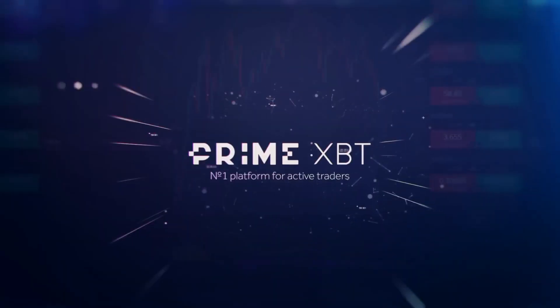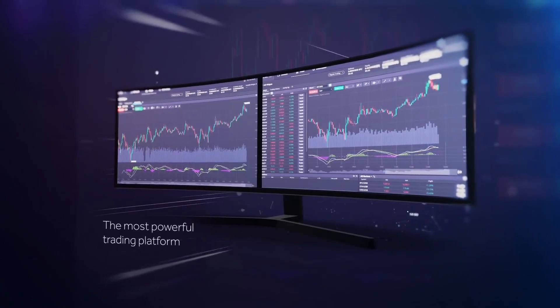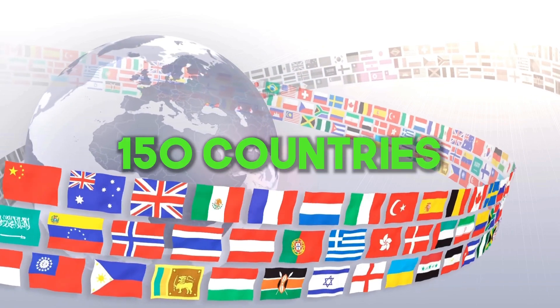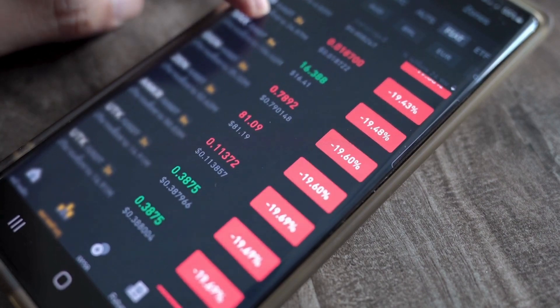Introduced in early 2019, PrimeXBT emerged as an award-winning trading platform filled with features designed to empower traders worldwide. With accessibility spanning over 150 countries, PrimeXBT offers a comprehensive solution for cryptocurrency enthusiasts.